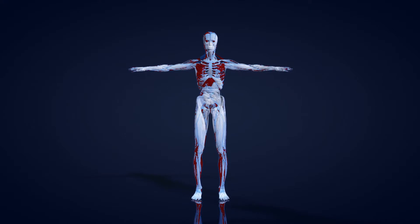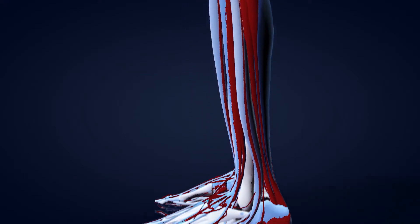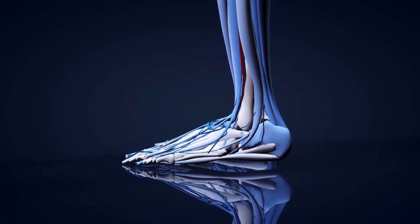PAD is most common in the legs and occurs when narrowed arteries reduce blood flow to your limbs. This results in poor circulation and can cause wounds to heal slower.